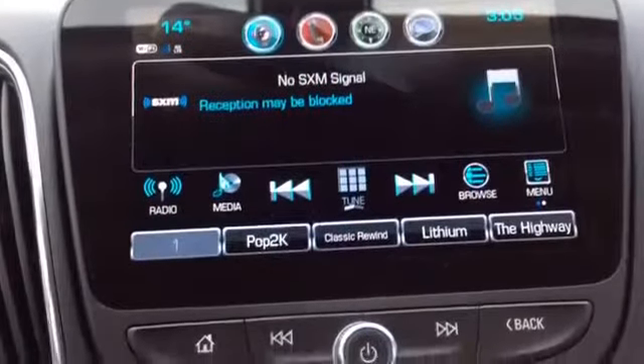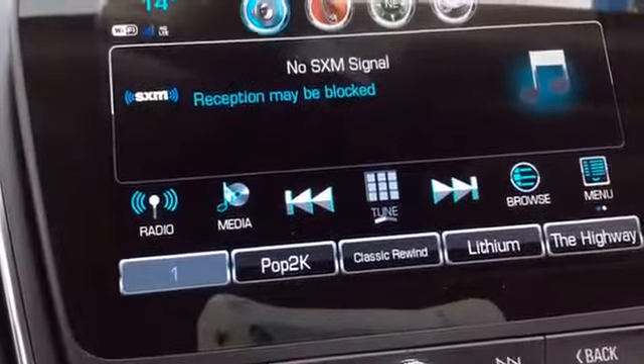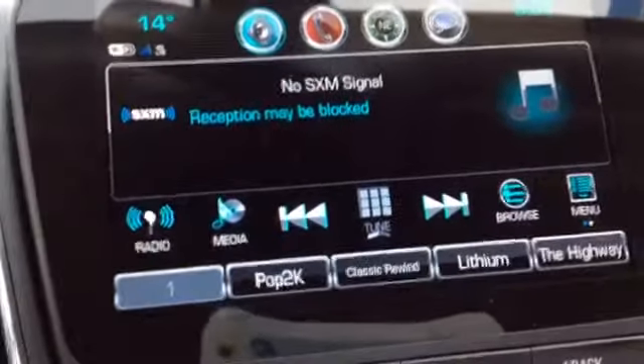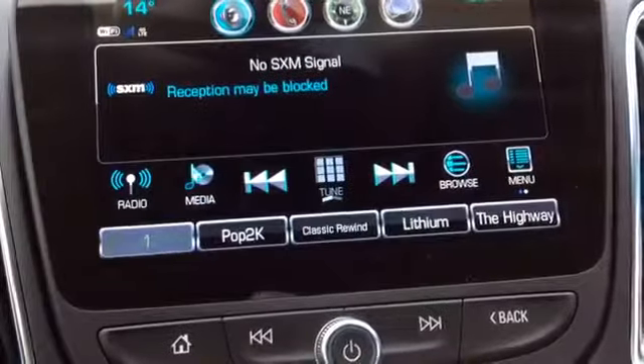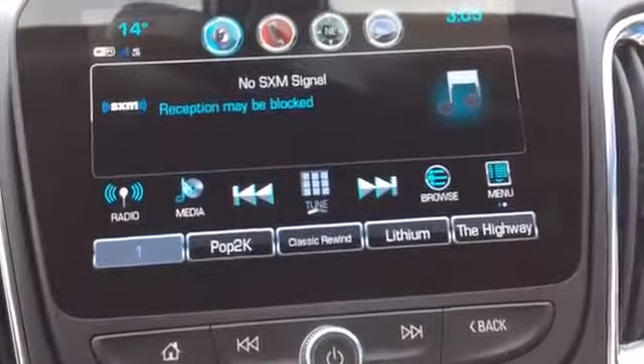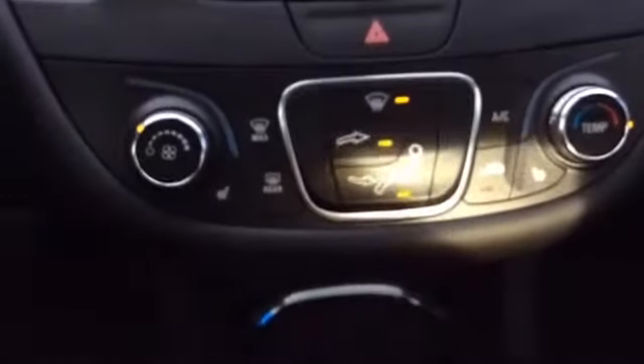Taking a look at your MyLink touch screen radio, you can see you have your WiFi hotspot with the 4G LTE. You also have XM Sirius radio capabilities as well as AM and FM. You also have dual USB ports right under here, as well as the auxiliary cord and a 12 volt charge port.